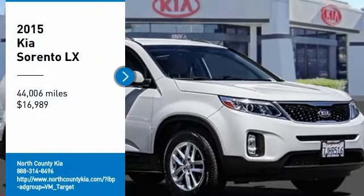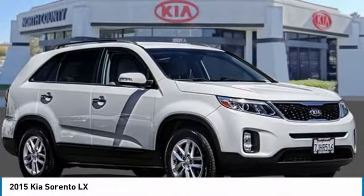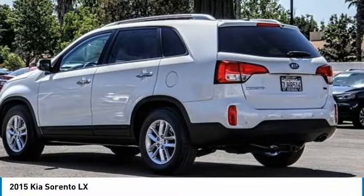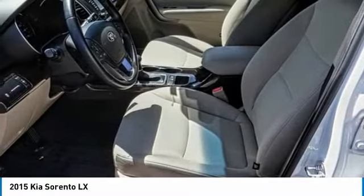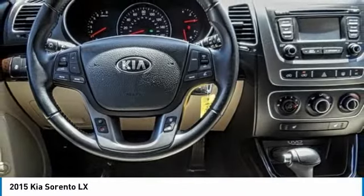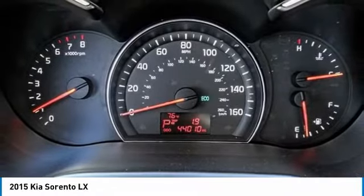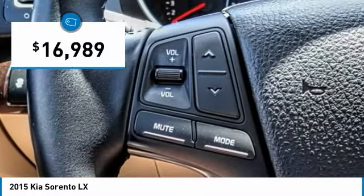Looking for the right vehicle? Check out the 2015 Sorento. The Kia Sorento is a comfortable riding, powerful compact SUV loaded with impressive standard features. Take one look at its stylish, sleek design and you'll want to cross over to a Sorento — and it's priced below $20,000.